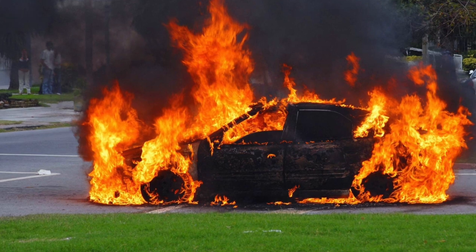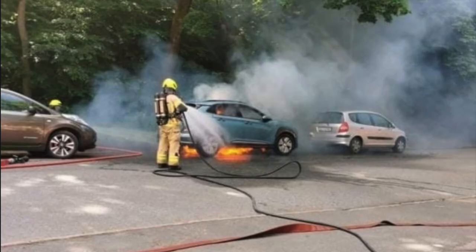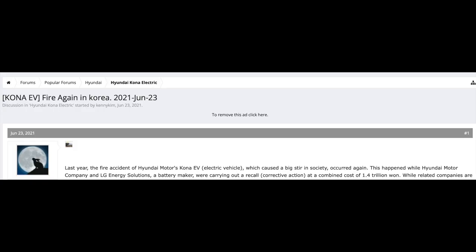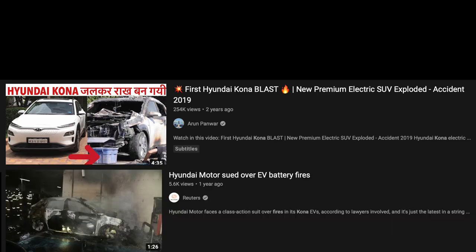More photos started appearing in the press and online in the middle of 2020, and it seemed like this was more than an isolated case. There was lots of chatter on forums and YouTube videos about the problem, but still really no formal word from Hyundai.